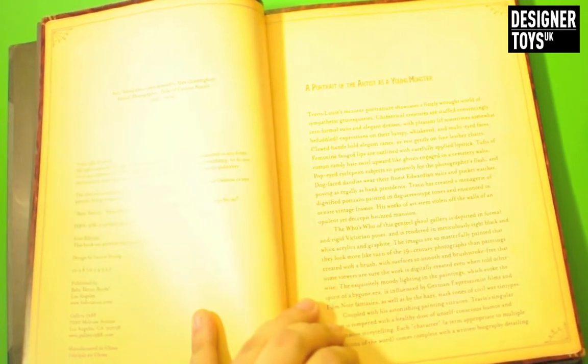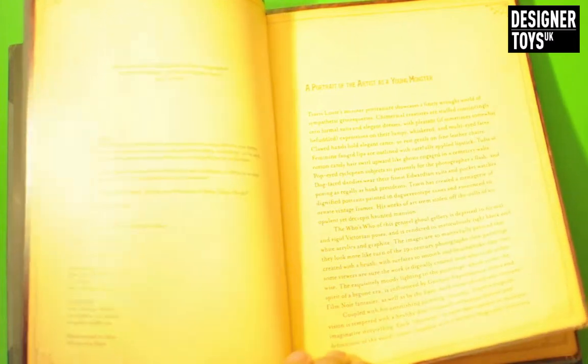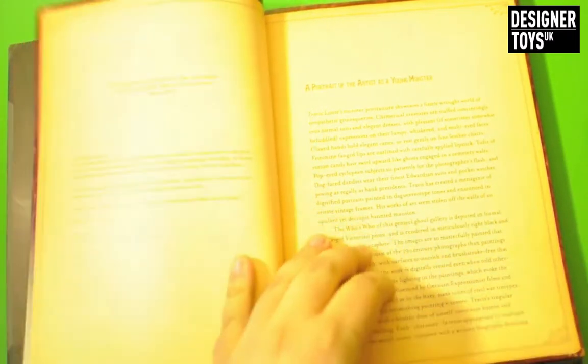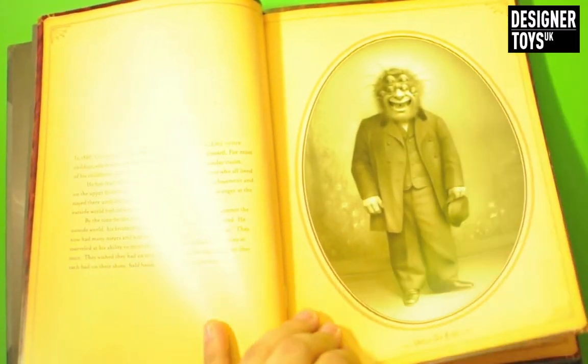Portrait of an artist as a young monster. Travis Lu's monster portrait showcases a finely wrought world of synthetic grotesqueness. I'm not going to read any more of that because as you can tell I am actually stuttering and struggling to read this. Let's just get into the book itself because that's what I want to see - awesome, awesome, awesome.